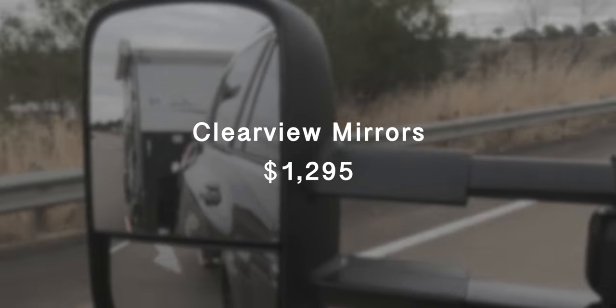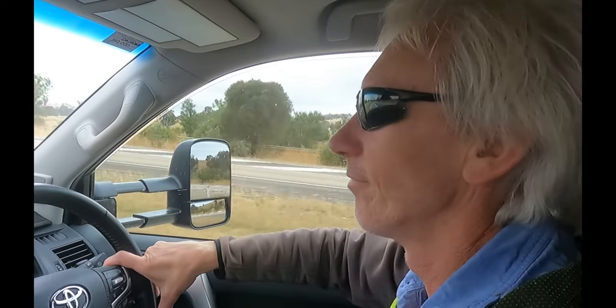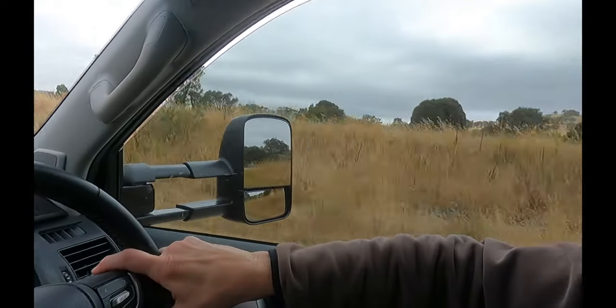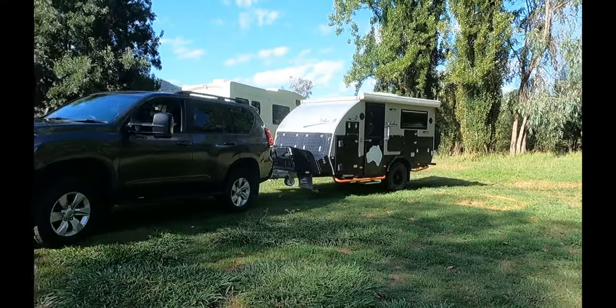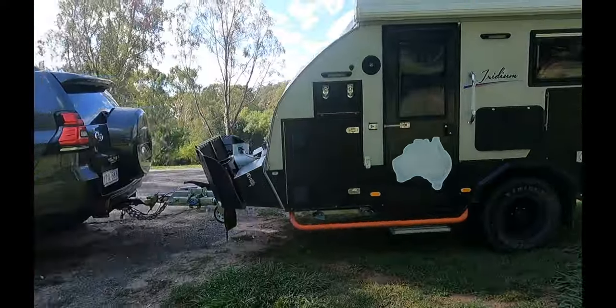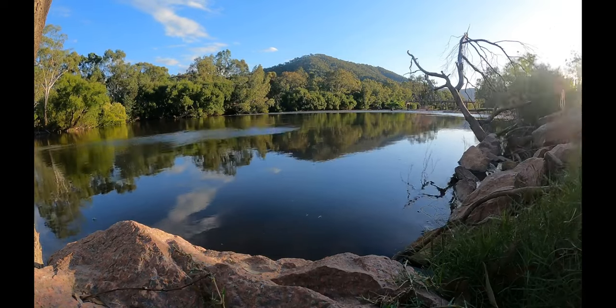How are your new mirrors going, Mr Howell? Well, I've been reflecting on it and they work well - much better than the other ones. Anyway, we're hoping to head towards Blowering Dam, somewhere we can maybe swim because it's getting a little warmer, which will be nice. See you on the other side.